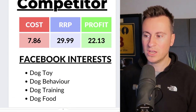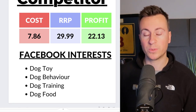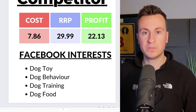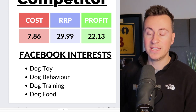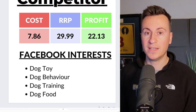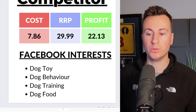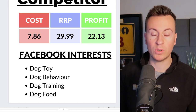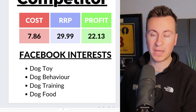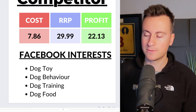We can source the product for £7.86. One competitor was selling it for £40 — I'd actually start at £30, which still leaves a pretty good profit margin of £22.13. If you find you're selling really successfully at that price, bump it up week by week, monitor your conversion rate, and if you're selling just as many at £35 or £40, then go for that. My recommended Facebook interests are dog toy, dog behavior, dog training, and dog food.